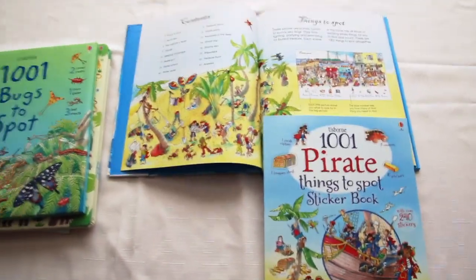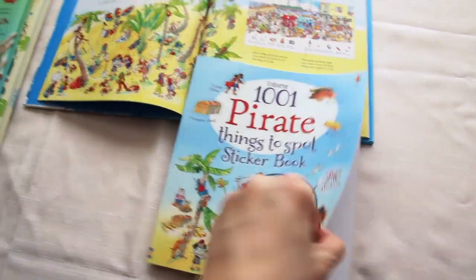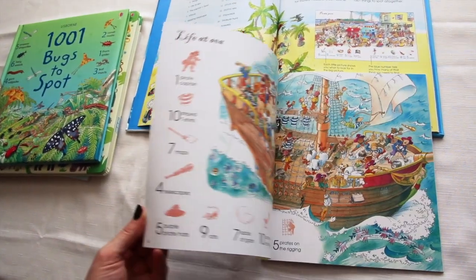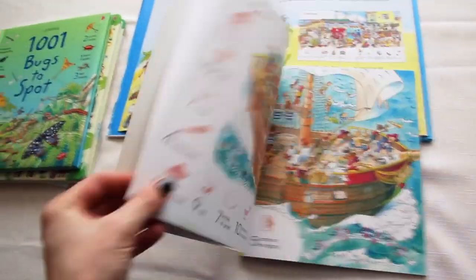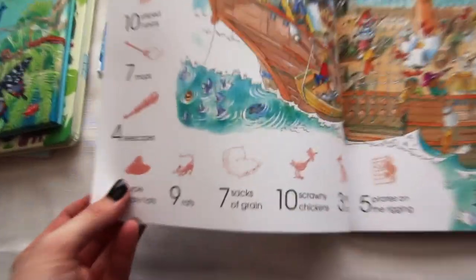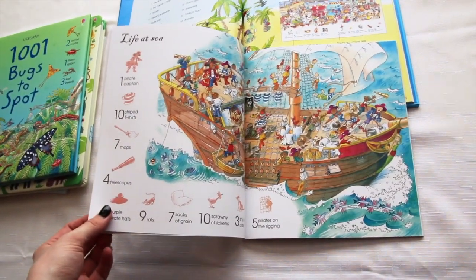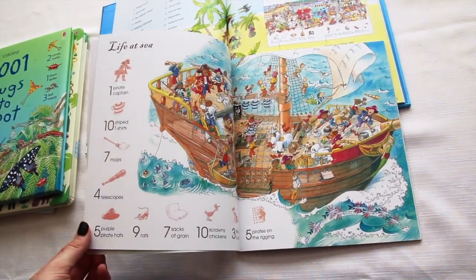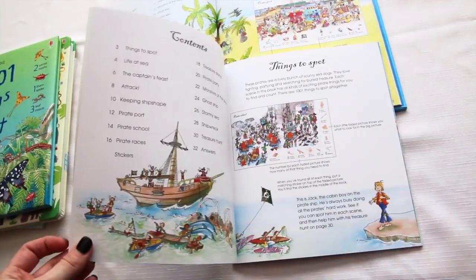So these are both 1001 Pirate Things to Spot. This is the sticker book — it's a paperback volume. The scenes are the same in both books, but the items have a grayed out outline. Kids peel off the sticker once they find the item and then stick it on. I love this book because once the stickers are all placed, it's still a book that they can use to find the items they've spotted. Really fun.